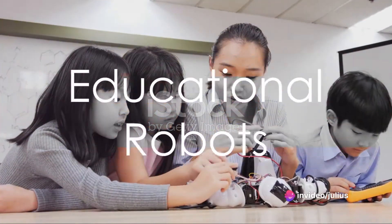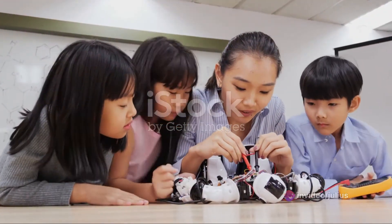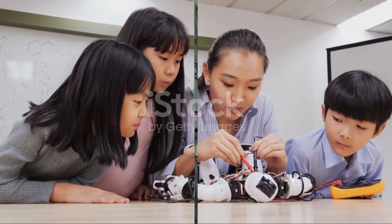Finally, we have educational robots. These robots are invaluable tools for teaching students programming, problem solving, and engineering skills in a hands-on and engaging way.